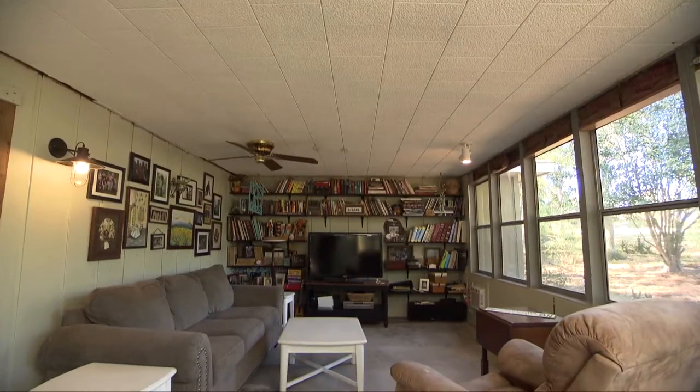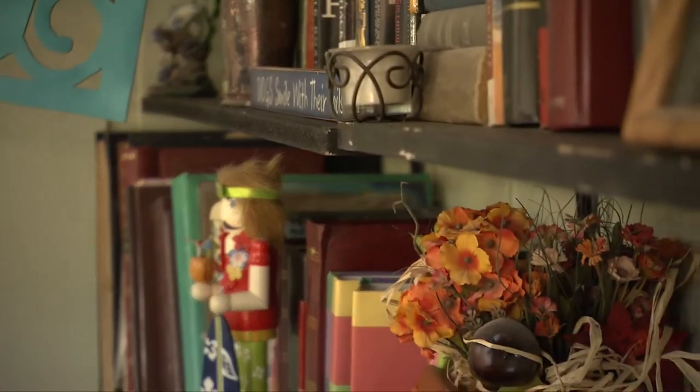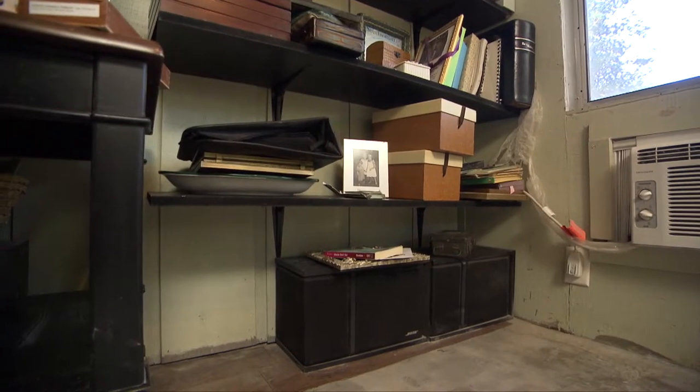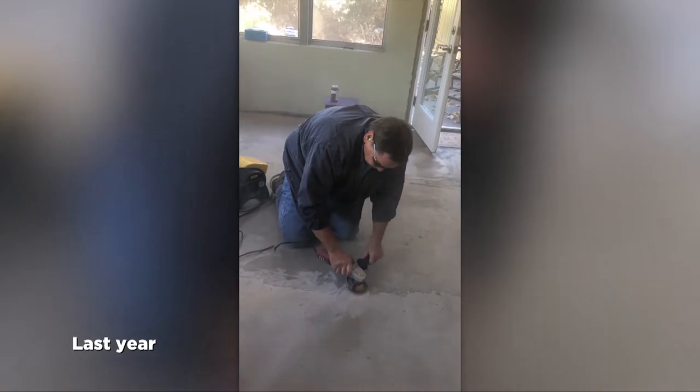They'd like the shelves in the back beefed up - they look wimpy and utilitarian rather than stylish. The floor has had several experiments: indoor-outdoor carpet was ripped up in a fit of frustration, revealing original concrete in really bad shape. Margie tried applying a self-leveler after watching YouTube videos, but partway through she wasn't sure if she'd made things better or worse.